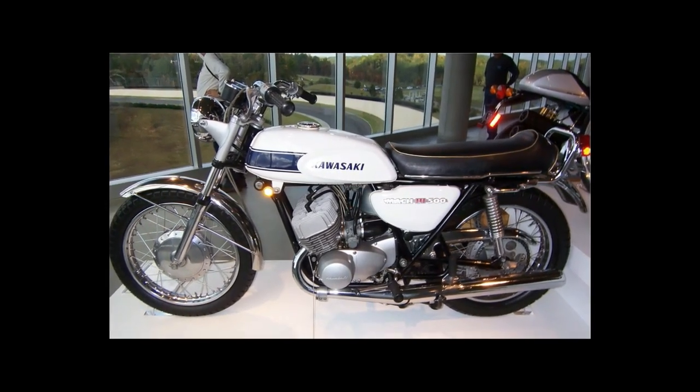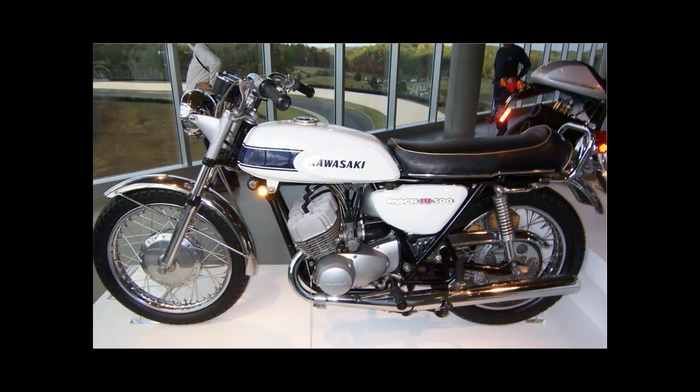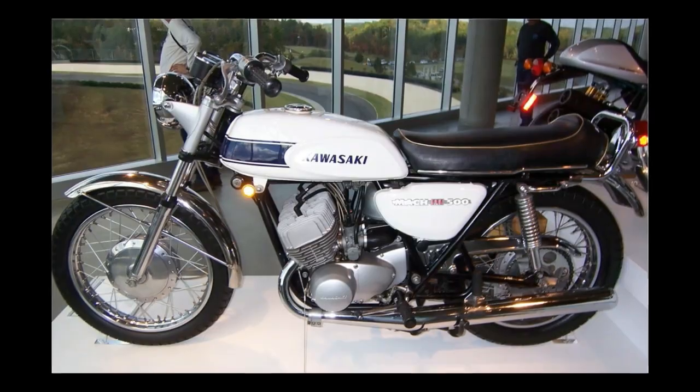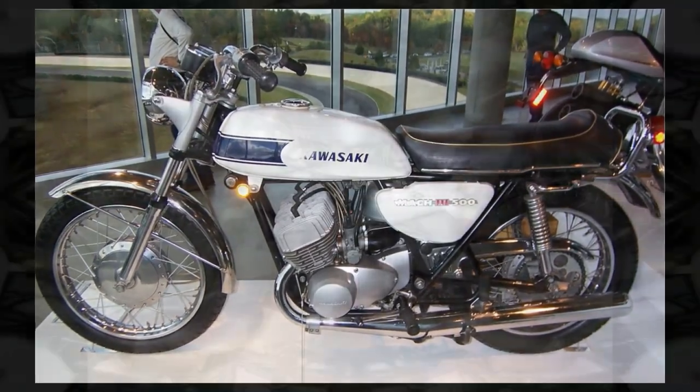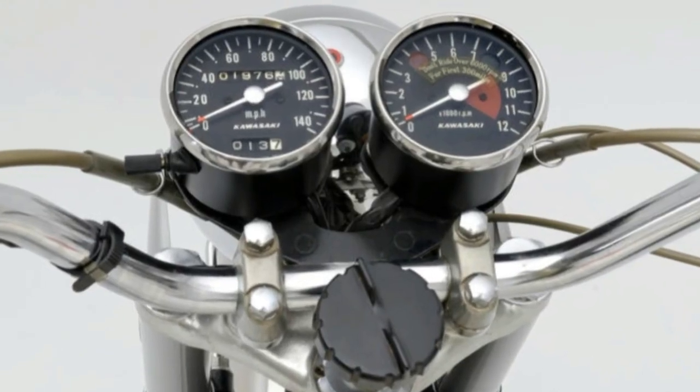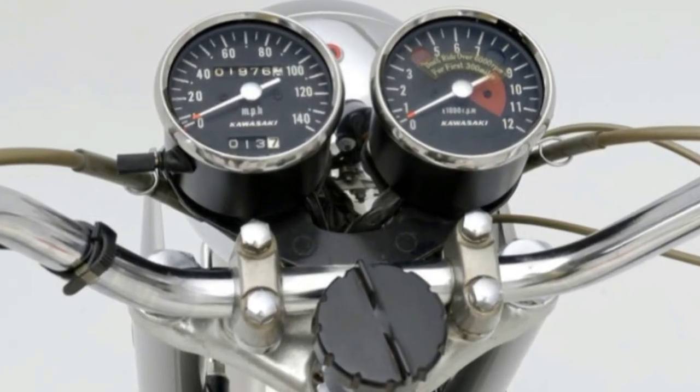It soon came to be known as the Widowmaker, and not just because of its output — it was cheap, too, listing at just $999, about $6,500 in 2015. The combination of affordability and surprising horsepower put the Kawasaki Mach-III into the fun-because-it's-inherently-dangerous category. With a well-sorted launch, the Mach-III ran the quarter-mile in the low 13-second range, with a trap speed just over 100 mph.